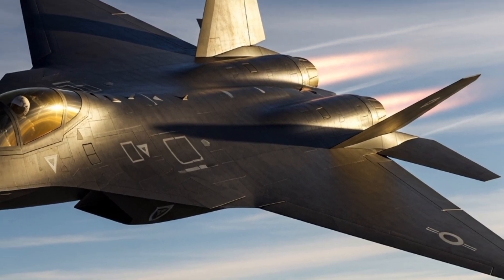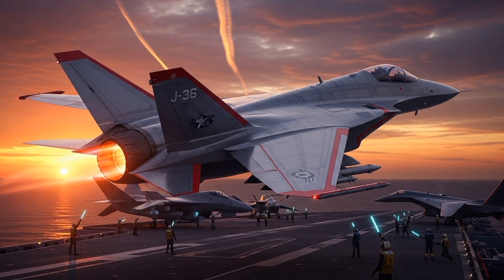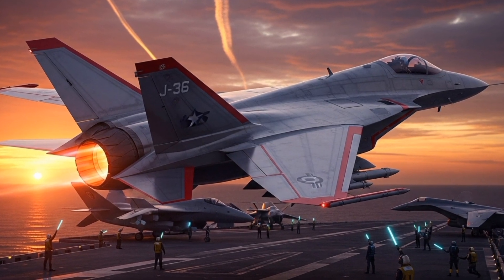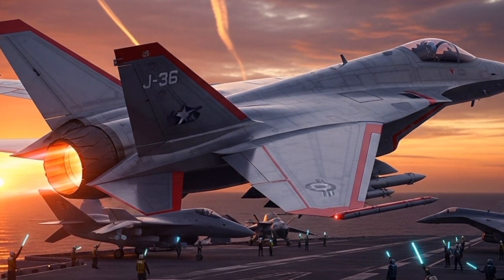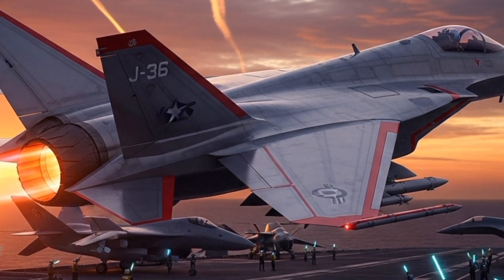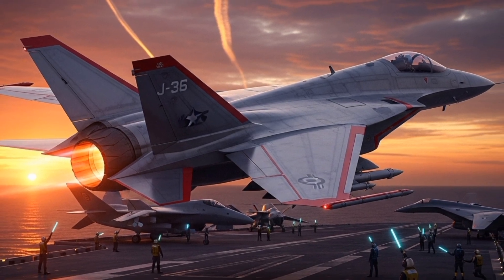The cockpit design emphasized pilot visibility and ease of operation under high-G maneuvers. Ejection seats would have been fitted with zero-zero capability, ensuring pilot safety even at low altitude and speed — a crucial feature for operations from improvised runways. Fuel capacity was optimized for rapid response rather than endurance, consistent with the interceptor role.